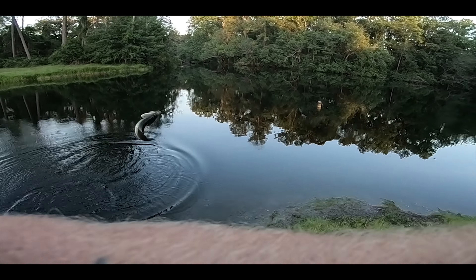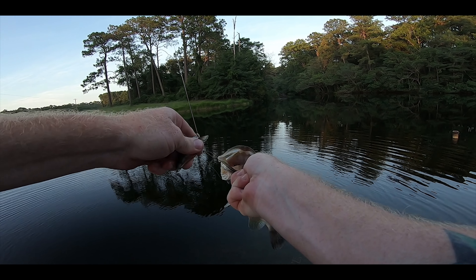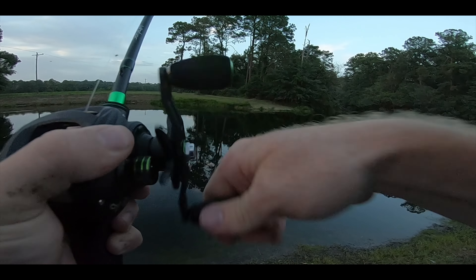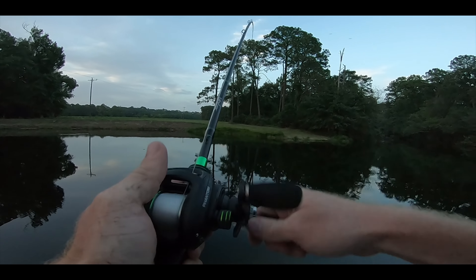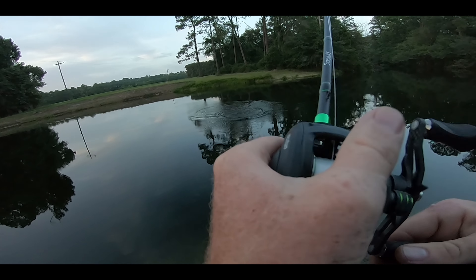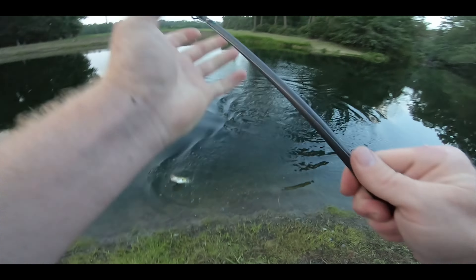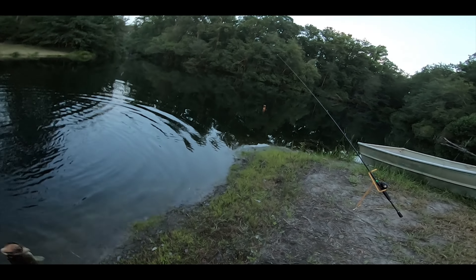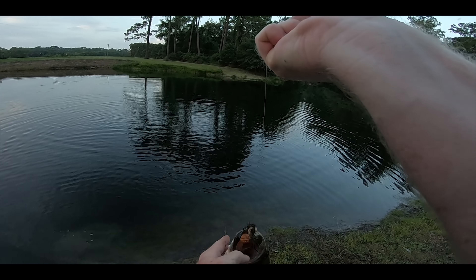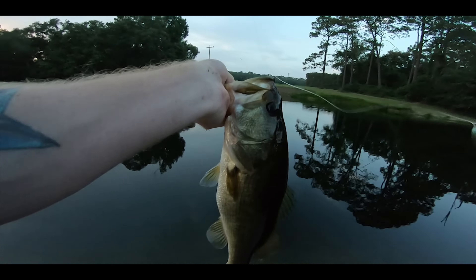He grabbed it right at the bank again! We are definitely getting the numbers for Mystery Tackle Box. I got him - he grabbed it, that's a good one, like a two-pounder. Mystery Tackle Box is getting the numbers for sure. I want to throw this crankbait through one more time hoping for the big one.